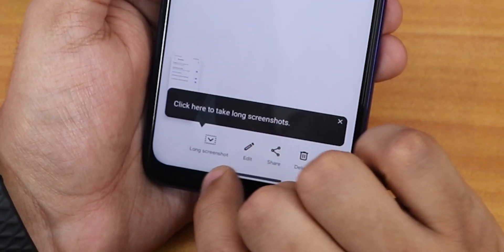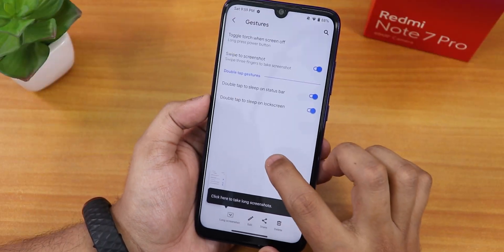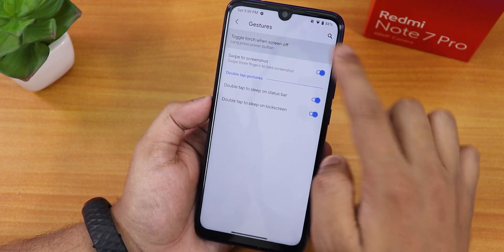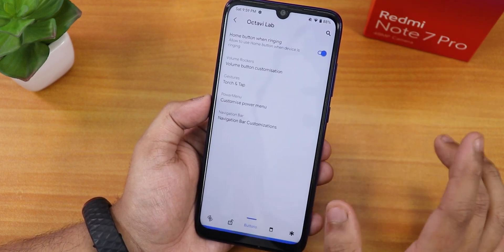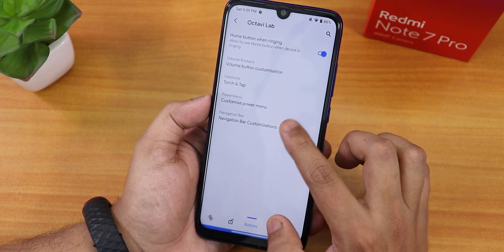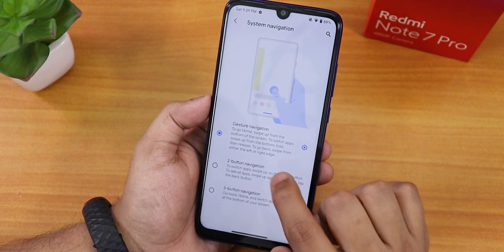In gesture settings, you can toggle the torch when the screen is off, and there's a swipe trick screenshot feature with long screenshot support — you can edit, share, or delete them. Double tap to sleep on the status bar and lock screen is available, as well as long press power button to toggle the torch. The power menu also has full customization options.